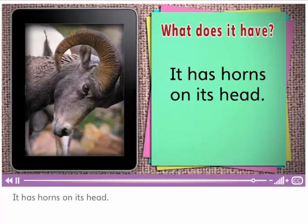It has horns on its head. Those are big horns. And those are all the words for today. Great job, everyone!